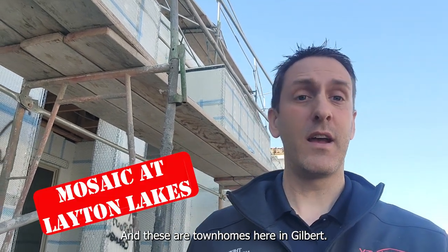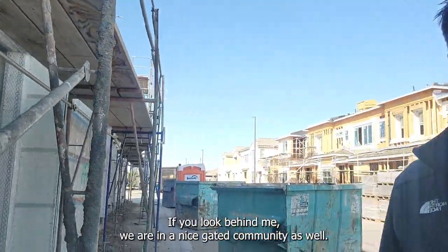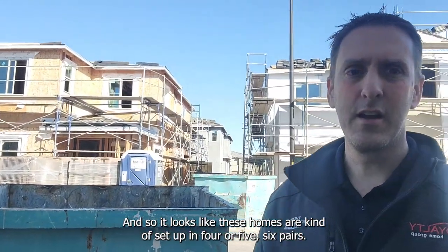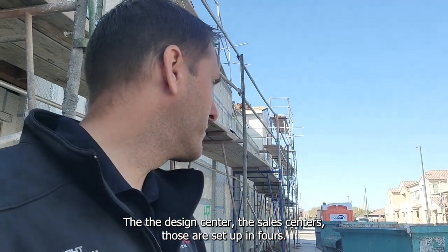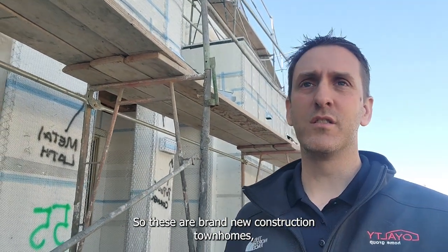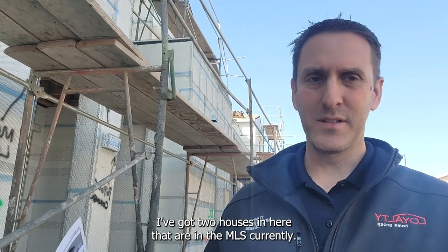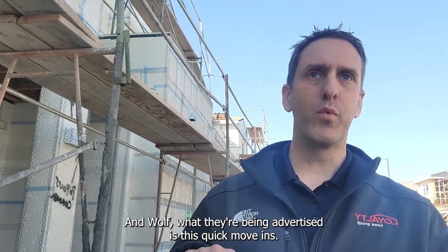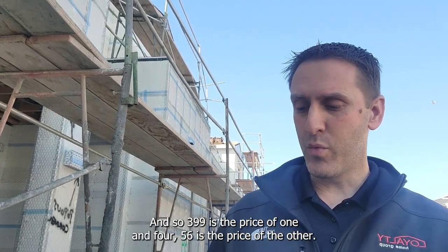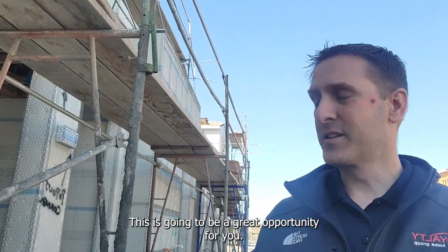Now I'm at a Home Company project — these are townhomes here in Gilbert, as you can see with all the new construction going on behind me. It's a gated community as well. The homes look like they're set up in groups of four or six. Price-point wise, there are two homes currently in the MLS as quick move-ins: one at $399k and another at $456k. So if you're trying to stay under $500,000 and want a new construction build, this is a great opportunity.